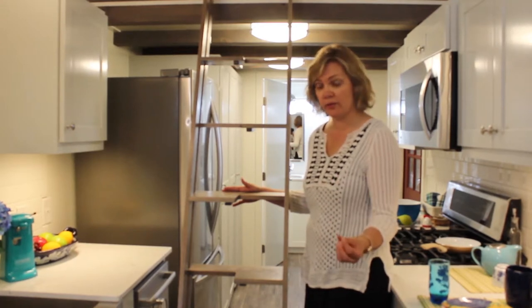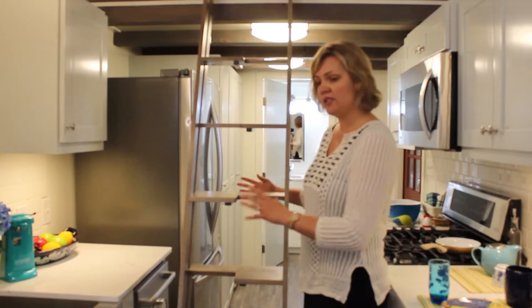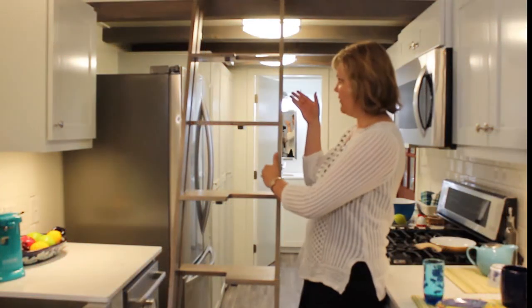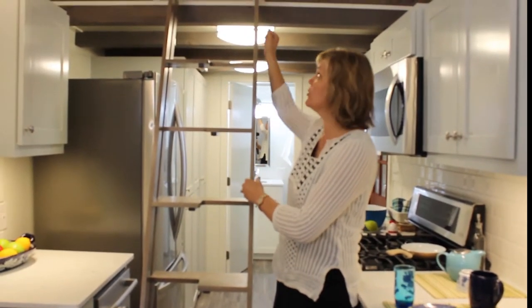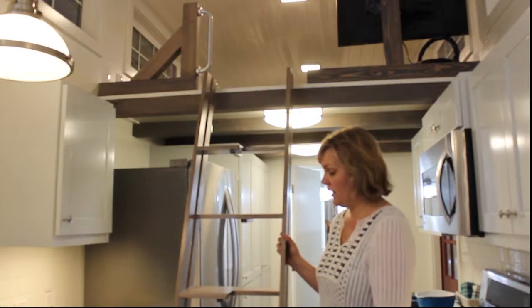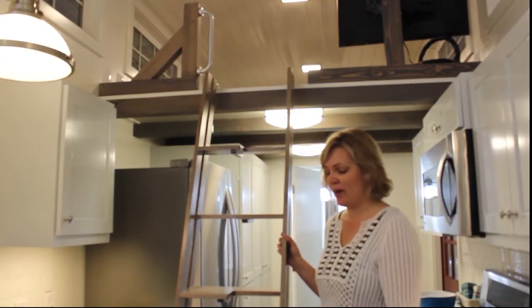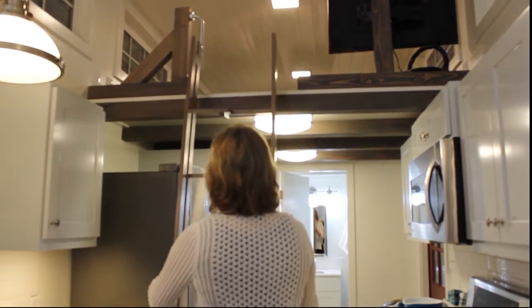It's the first ladder I've actually said okay to having in my tiny house to get to the loft. It's very comfortable to go up and down. We calculated the distance between each step very carefully, and there's a gap here so you can grab it as you're going up, kind of as a handrail. There's also an extra handrail at the top for support.